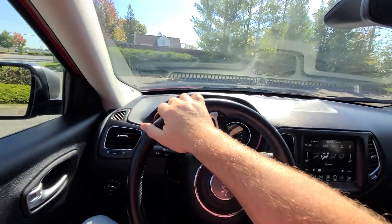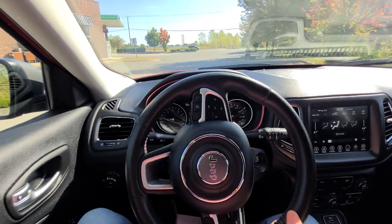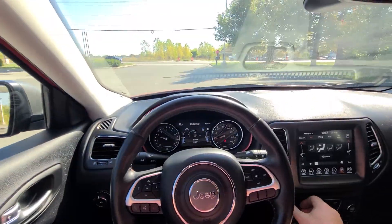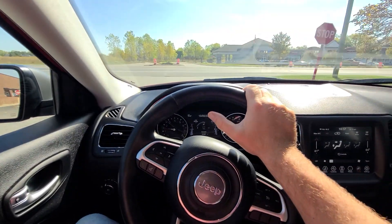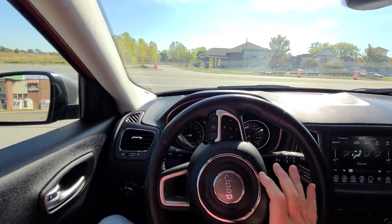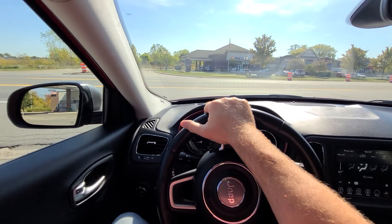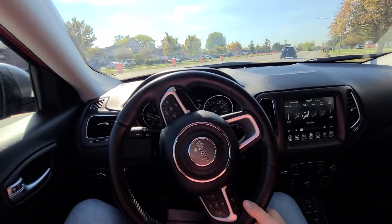A couple of things to keep in mind: we keep the buying process extremely simple. We advertise our bottom dollar up front. We eliminate the whole back-and-forth and uncomfortable haggling — nobody seems to like that. We were one of the first dealerships to go with a one-price model before it became fashionable.